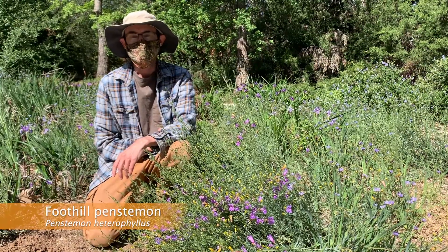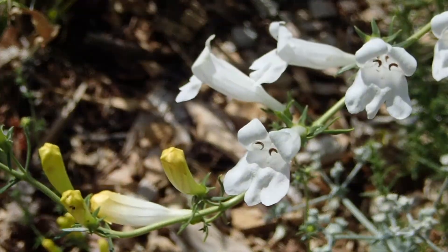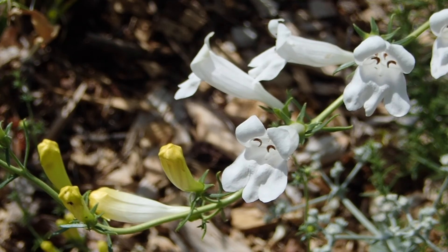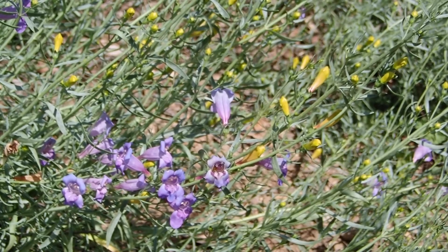Foothill penstemon is a much smaller plant with very narrow leaves that can be found scattered around the mesa gardens. There are four different cultivars of the species with flowers ranging in color from blue to purple to white. One of my favorite things about this species is how the flowers are yellow in bud and then change color as they mature.